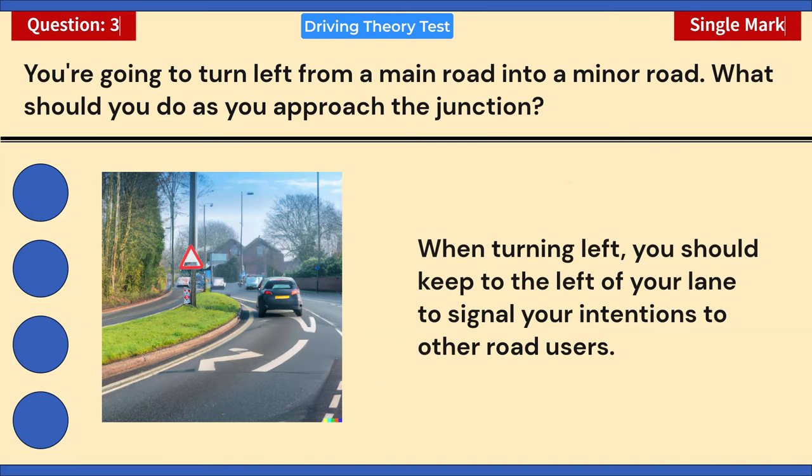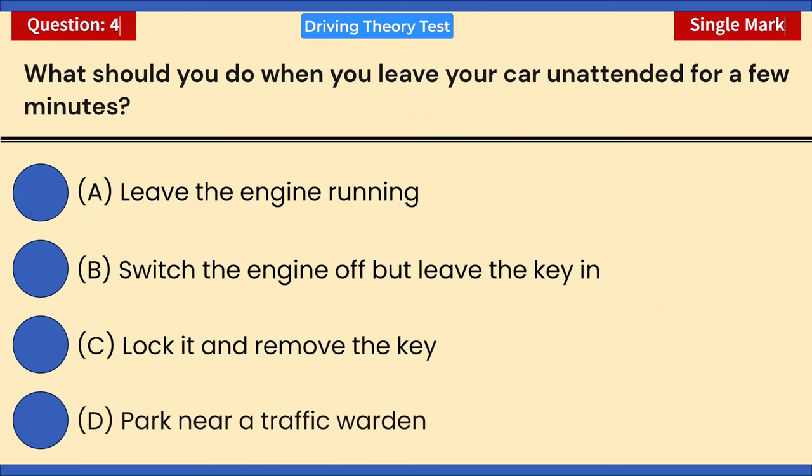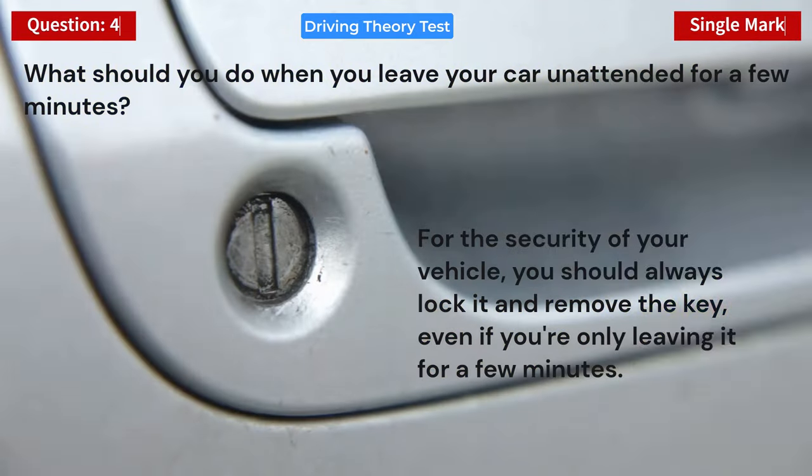What should you do when you leave your car unattended for a few minutes? A) Leave the engine running. B) Switch the engine off but leave the key in. C) Lock it and remove the key. D) Park near a traffic warden. Correct answer: C — lock it and remove the key. For the security of your vehicle you should always lock it and remove the key, even if you're only leaving it for a few minutes.